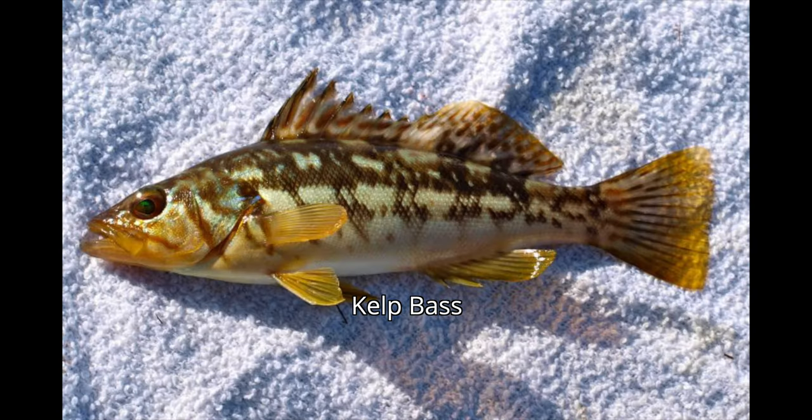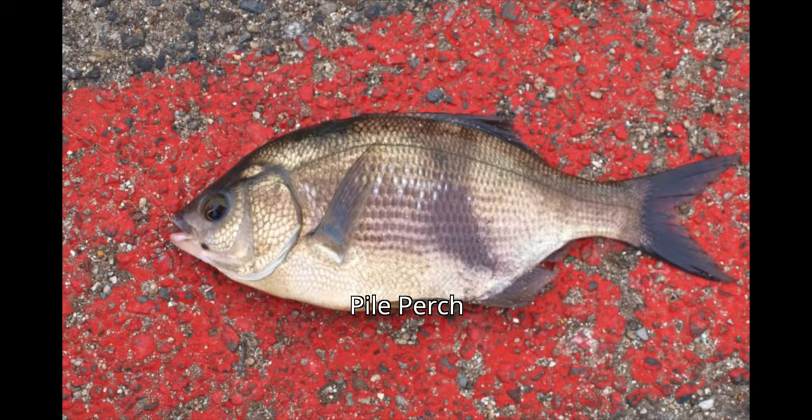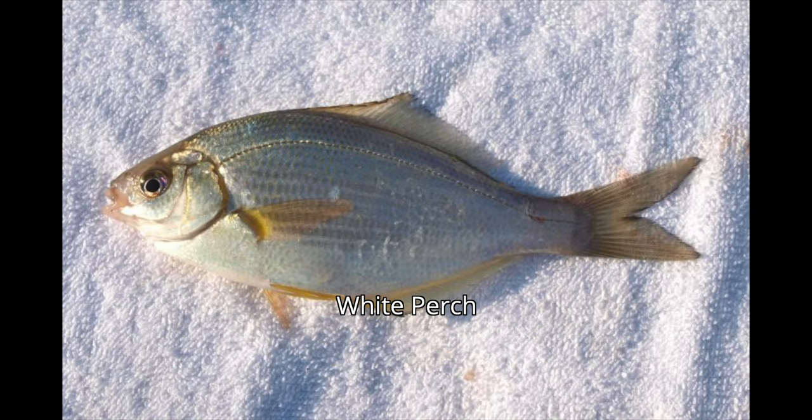Inshore is also usually where you get most of the perch — rubber lip perch, pile perch, not so much surf perch, but mostly black perch, some white perch, and various species that like the bay.